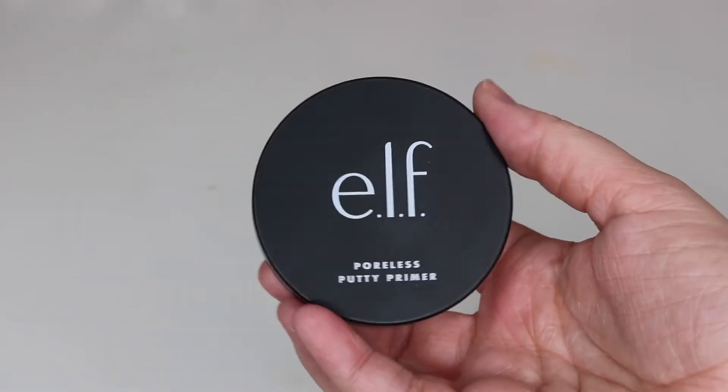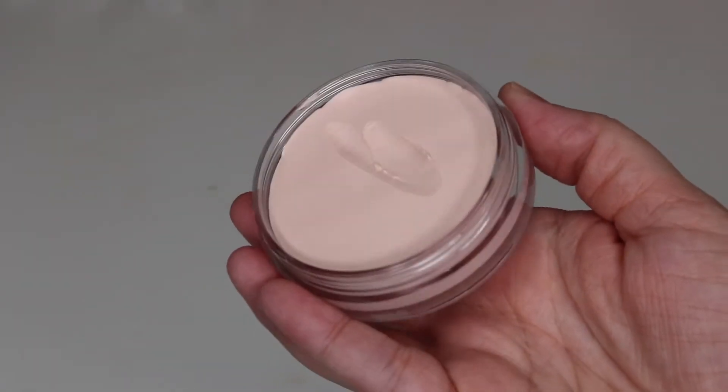The first product I wanted to talk about is the e.l.f. Poreless Putty Primer. This retails for $8 and it is such a good primer — a dupe for the Tatcha Primer in similar packaging. I absolutely love it. It smooths up my skin, foundation sits really well on top, and it makes my makeup last a little longer. My only gripe is that you have to dig your fingers into it, but I still highly recommend it.